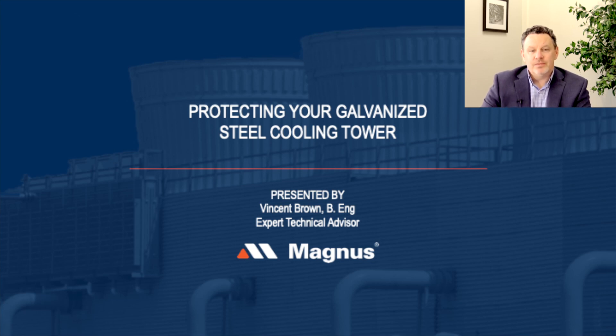Good morning everybody, thank you for joining me. Today we're going to be talking about galvanized cooling towers and how to protect your investments. During this webinar please feel free to ask some questions online using our chat function and our technical team will answer as we go.